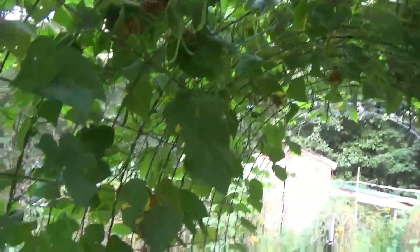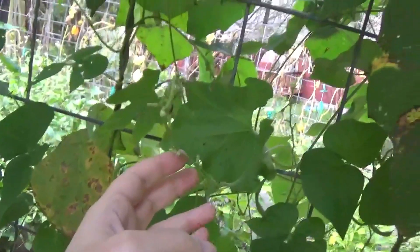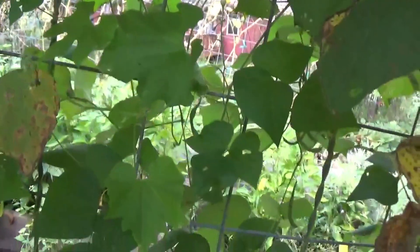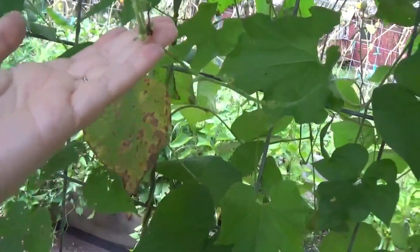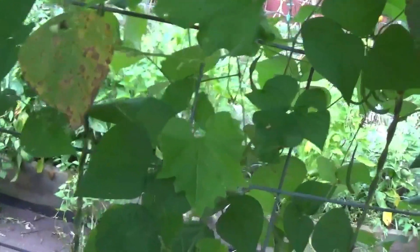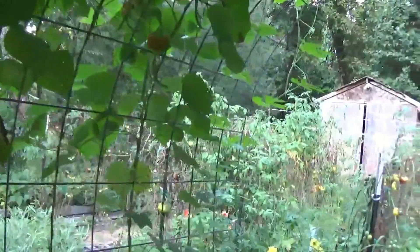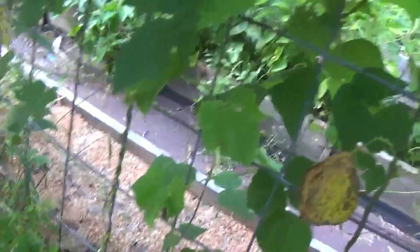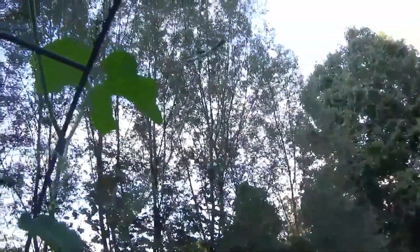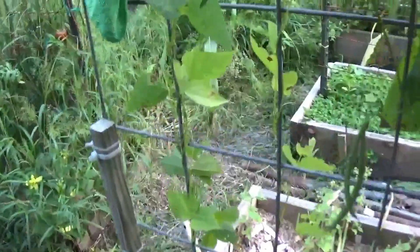Right over here I am growing a python snake bean, which I think is actually in the gourd family. It has bloomed some — there's a bud right there — but I'm not getting any beans on it. I was really hoping to have some of those hanging down off of this trellis. That plant has found its way all the way over here. Also, here on the end of this trellis, I have winged beans.